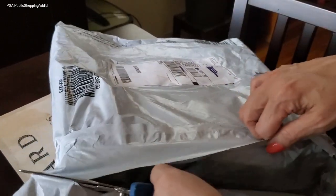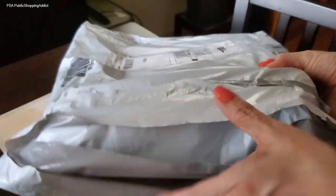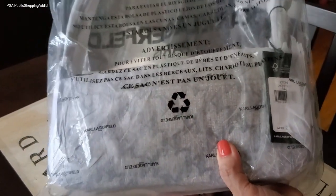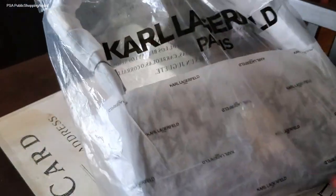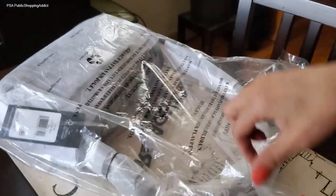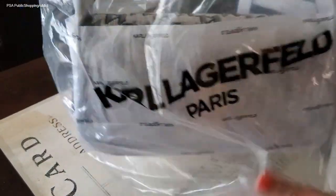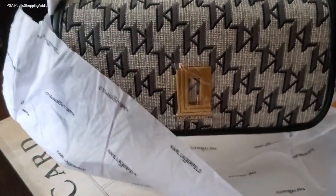Now it did come in the bag, as you can see. My other Karl Lagerfeld bag came in a box. This one is soft — it feels okay, but I'm surprised. I think it's going to be fine. And I don't know what it is about these baguette bags, but I am loving these baguette silhouettes. I am picking up as many baguette bags as I can from all kinds of designers. So without further ado, let's take a look at this beautiful bag.